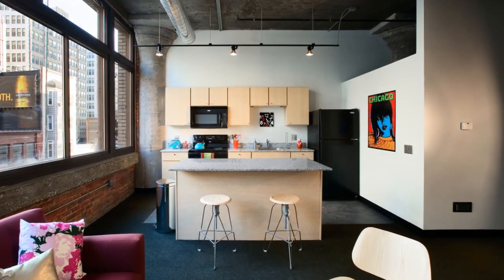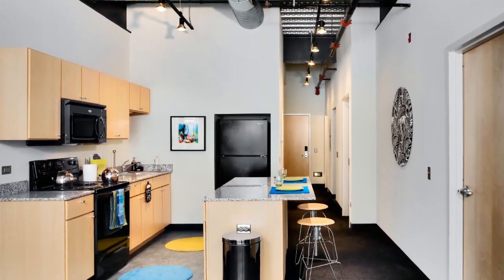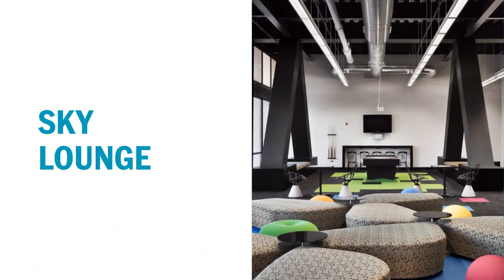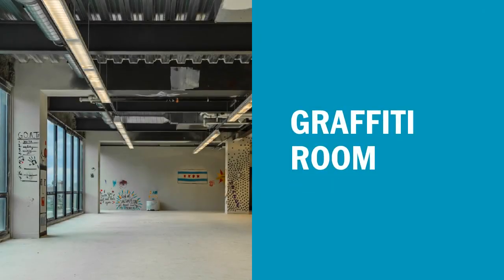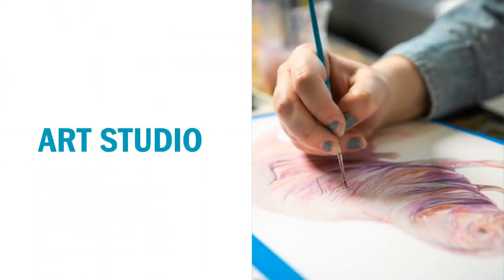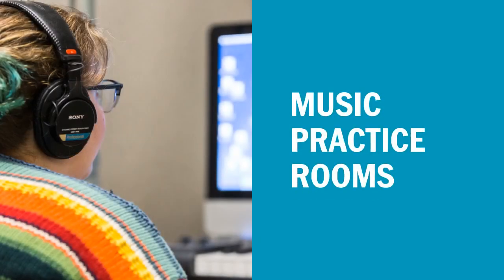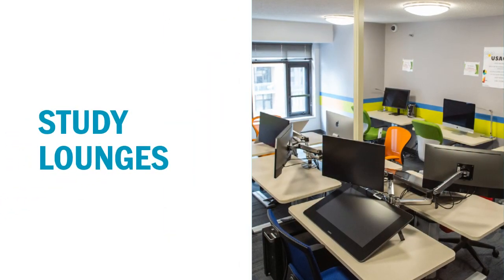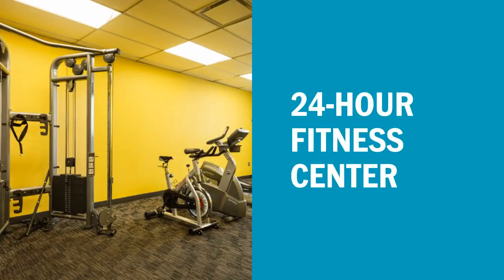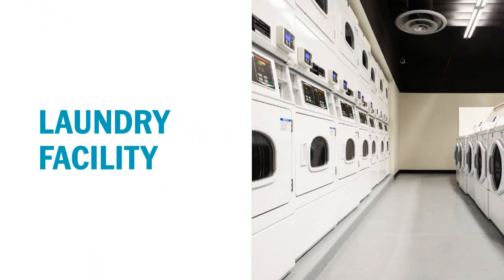There's a kitchen in each apartment equipped with a fridge, oven, and microwave. Additional amenities at the Dwight include the sky lounge, the graffiti room, an art studio, music practice rooms, study lounges, a 24-hour fitness center, and a laundry facility.